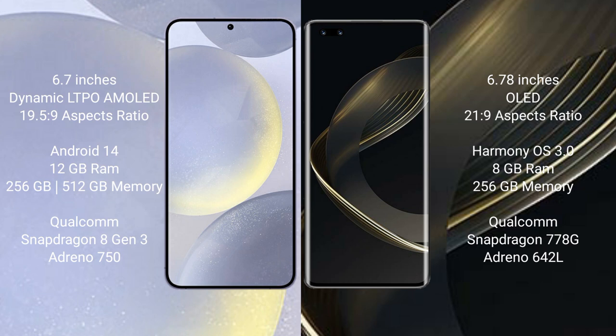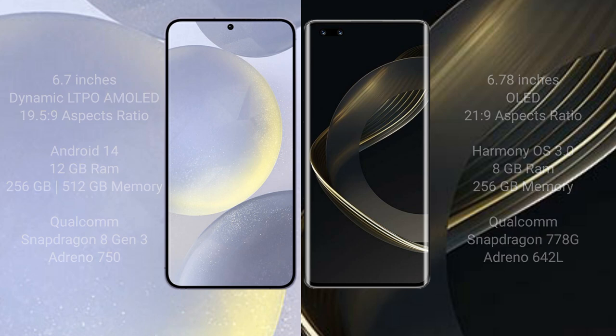Samsung Galaxy S24 Plus comes with 12GB RAM and 256GB or 512GB internal storage, powered by the Qualcomm Snapdragon 8 Gen 3 processor and Adreno 750 GPU. Huawei Nova 11 Pro comes with 8GB RAM and 256GB or 512GB internal storage, powered by the Qualcomm Snapdragon 778G processor and Adreno 642L GPU.